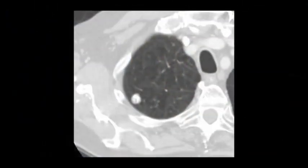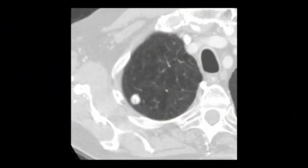Next, we look at the nodule on chest X-ray or other imaging studies. How does it look? We compare it to other X-rays that the patient has had. Has it grown in size? Has it been stable over the past couple of years? If it has grown or is a new finding, we will often recommend a CT scan of the chest to better assess the nodule.